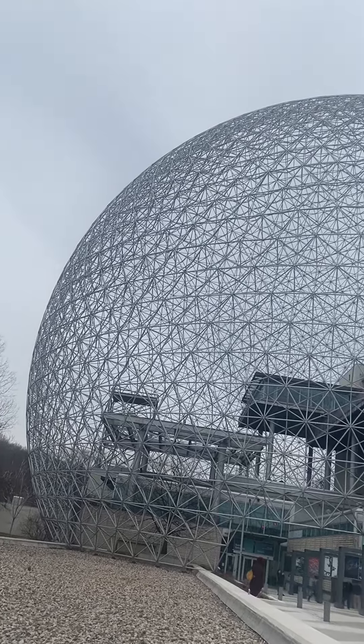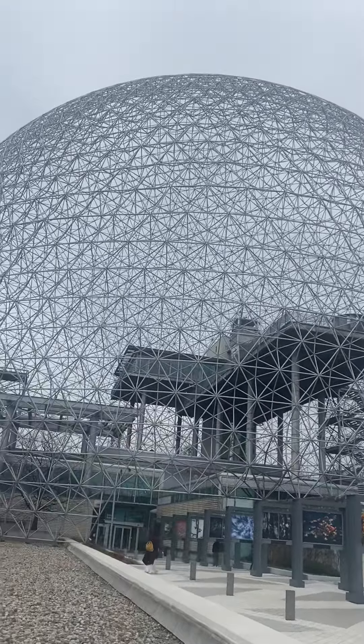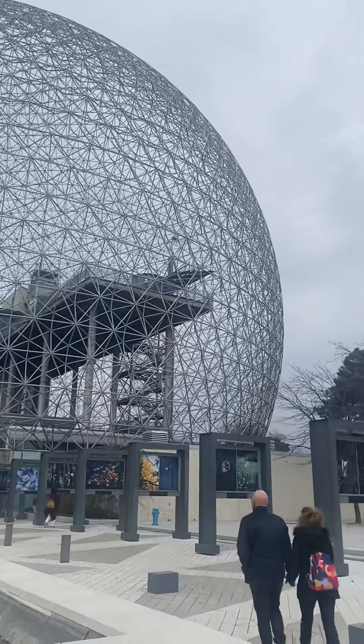Hello everyone. So this afternoon we're taking a tour of the biosphere located in Montreal. The biosphere was built to house the US Pavilion at the 1967 World Fair.